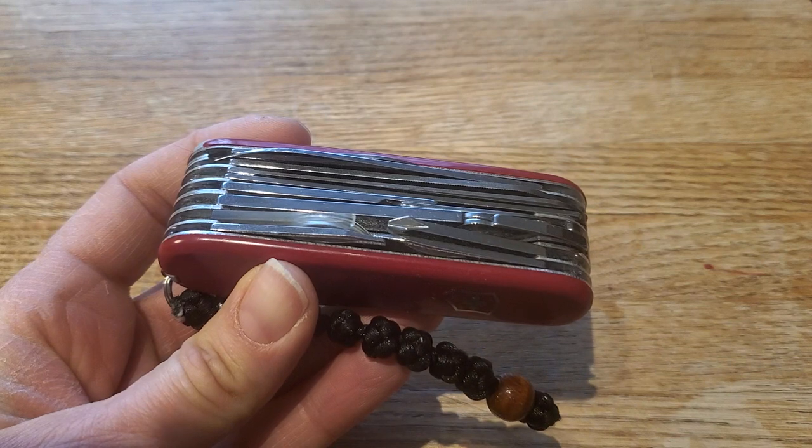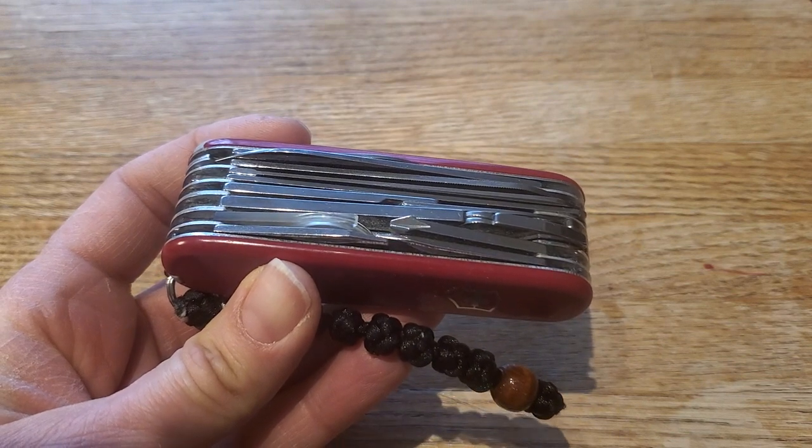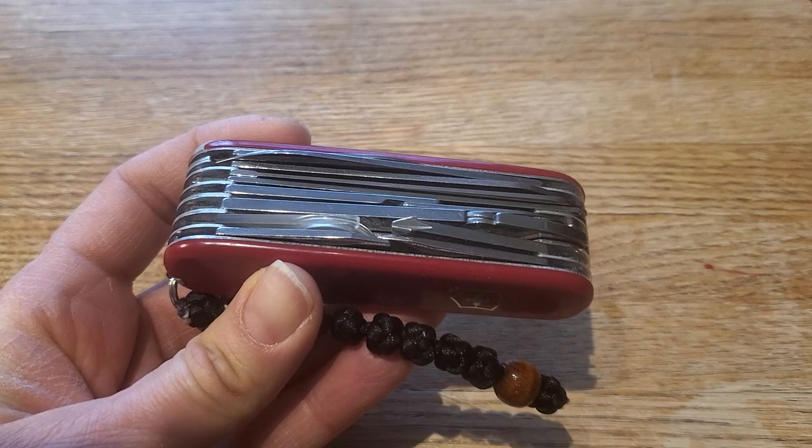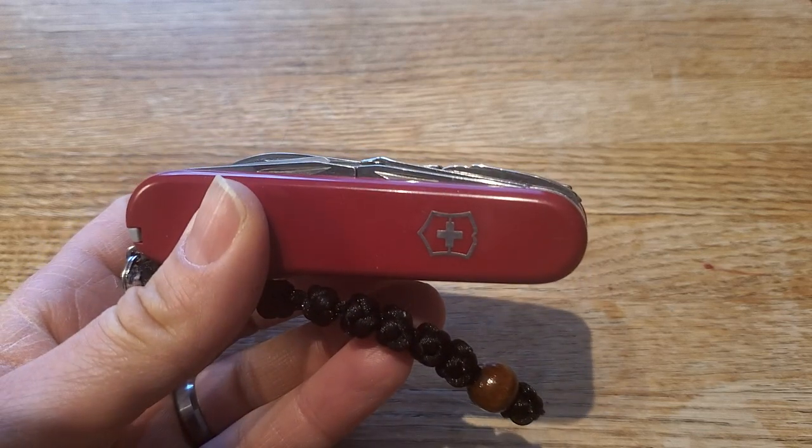Thank you so much for joining me today. I'll try to get another video out for you soon talking about these Swiss Cards, because I've got two of them to compare, and also how I carry the Swiss Champ. Thank you for watching.